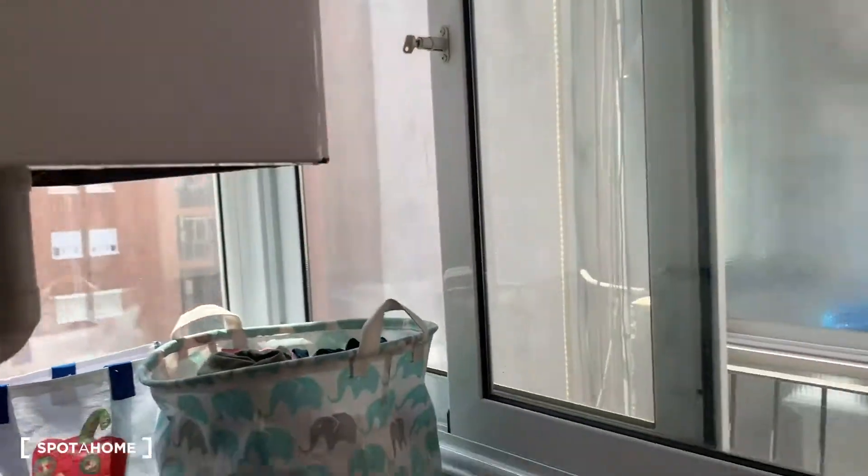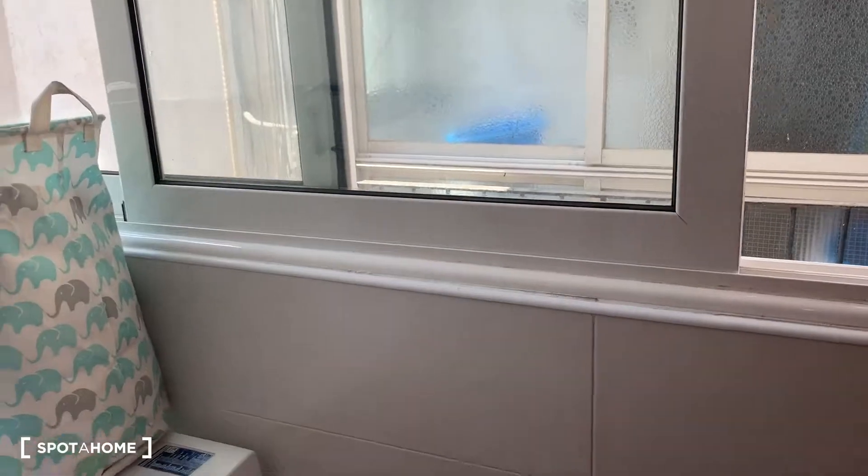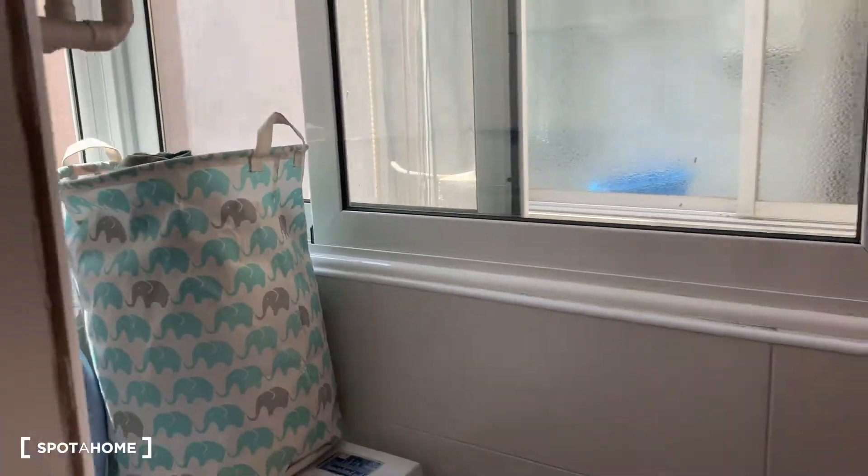This is the laundry area. You can open all the windows — there's a lot of breeze and light, so your clothes dry really quickly.